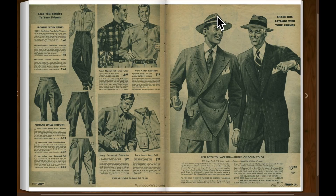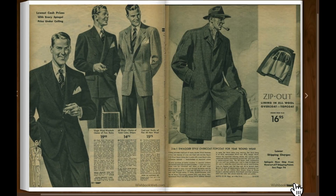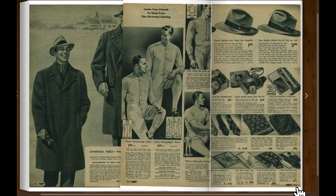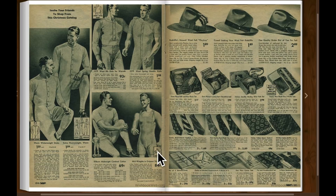Of course, back then most all men wore hats of some form or fashion. Swagger style overcoat, top coat. Yeah, that was all a pretty good look as far as I'm concerned. Men's long underwear, it looks like. Hats, belts.